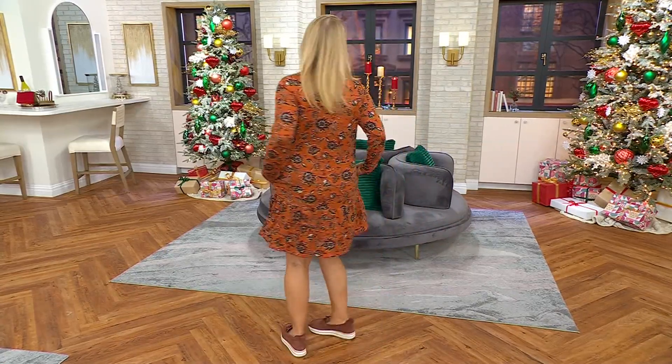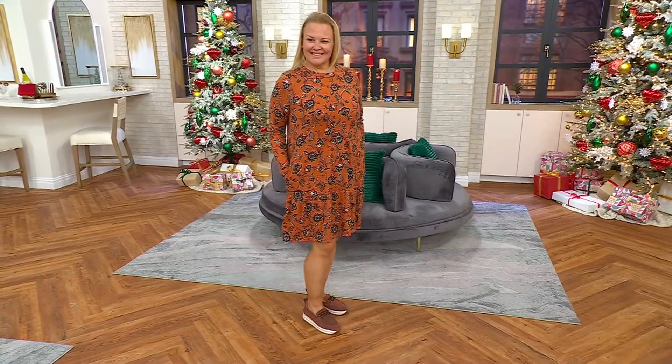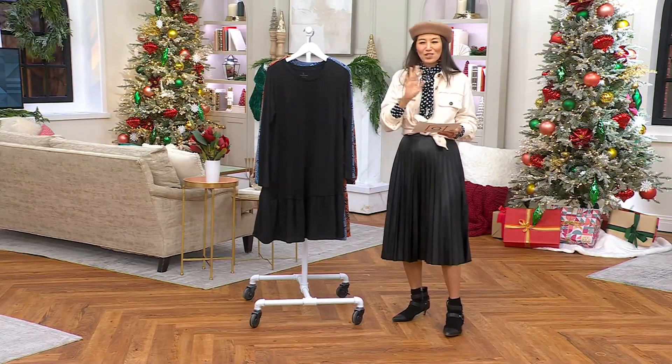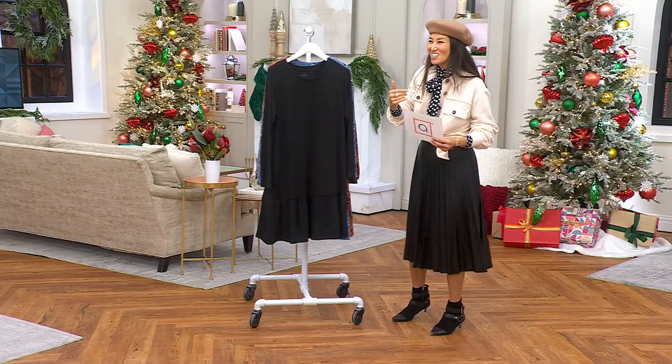Nancy, what is the color that Jackie has on? Is that umber? Yeah, umber floral. So pretty, so perfect for fall. Come on in, Karen Thomas.